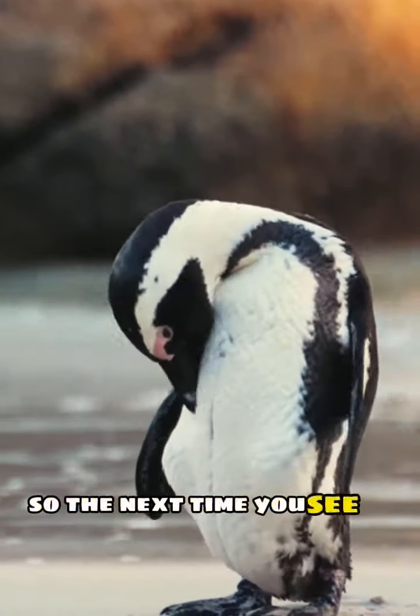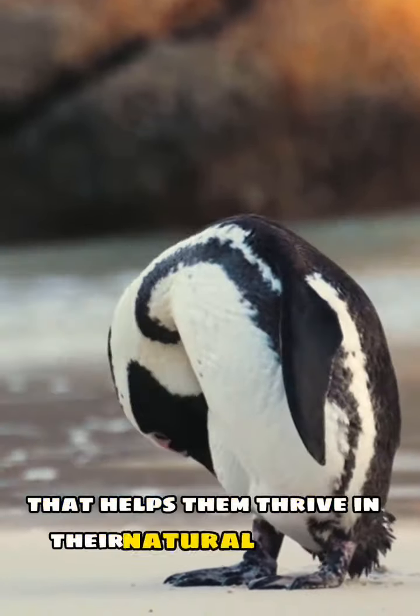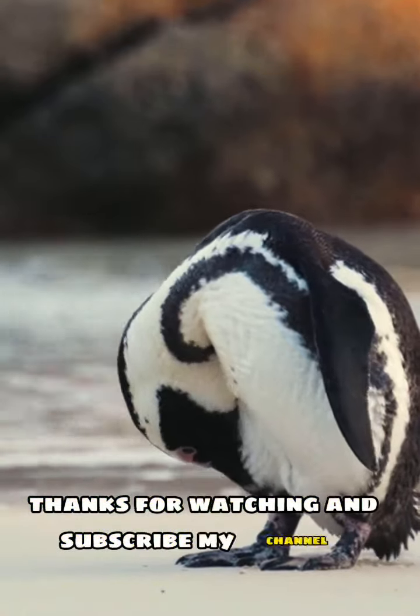So, the next time you see a penguin, remember this amazing adaptation that helps them thrive in their natural habitat. Thanks for watching and subscribe to my channel.